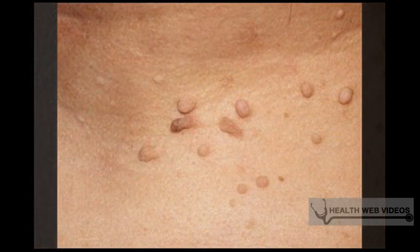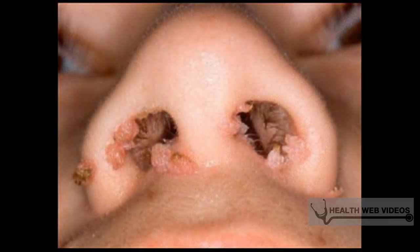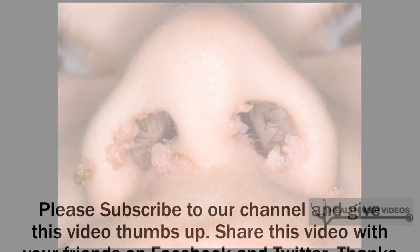Conventional testing for the presence of microscopic warts includes soaking the vulva or the glands in a sterile gauze soaked with acetic acid. This is left in place for 5 minutes, and the presence of tiny white pinpoints may indicate the presence of genital warts. However, this has been proven to be unreliable because some warts may not react with the acetic acid.